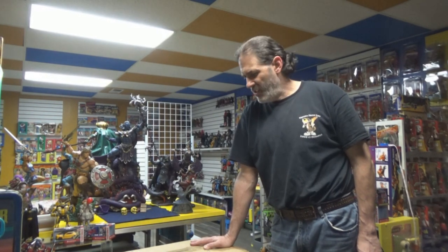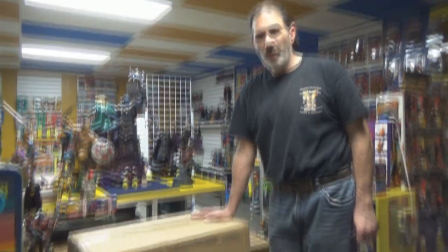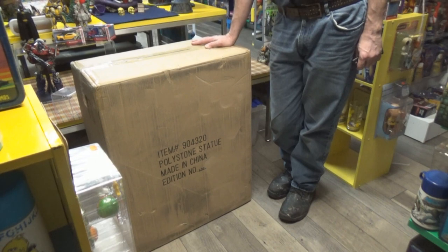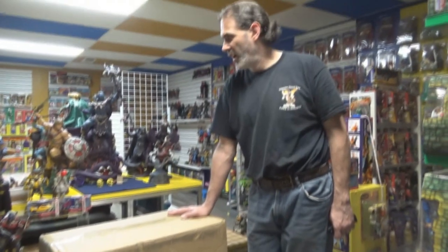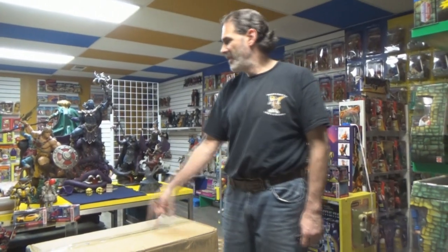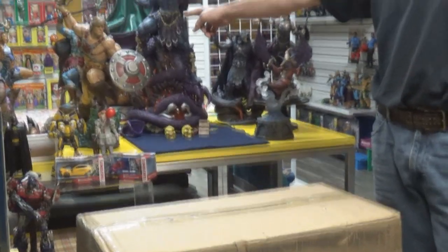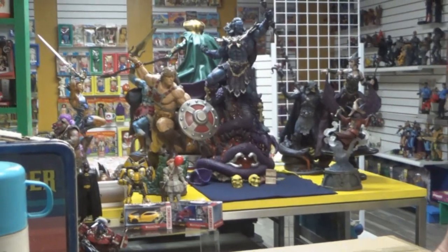Hey there fellow Adele collectors, welcome back to ABD on Down in the Museum with a gigantic box. This box came from Sideshow Collectibles and it is from PCS, which is Pop Culture Shock. This is the Battle Cat that goes with the He-Man that we unboxed last time for LPH.